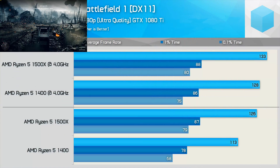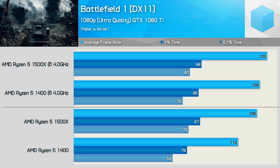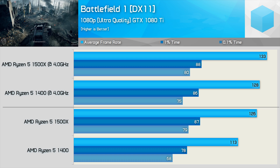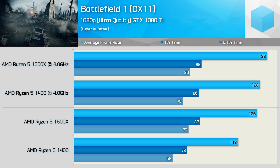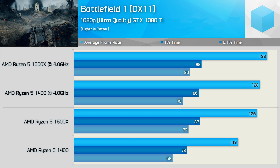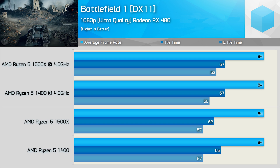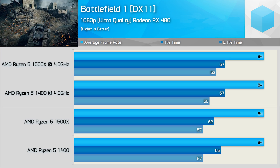Starting with Battlefield 1 — if you move to the lower half of the graph, we have the 1500X and 1400 tested at stock clock speeds with the GTX 1080 Ti. Here the 1500X was 12% faster for the average frame rate and 16% for the minimum. Of course the 1500X is clocked up to 13% higher out of the box, so at 4GHz clock-for-clock the margins narrow — the 1500X is just 4% faster for the average, though still 7% faster for the minimum. With the Radeon RX 480 installed, the margins are completely neutralized.